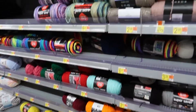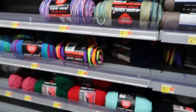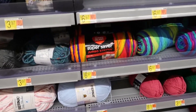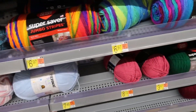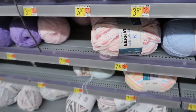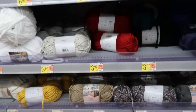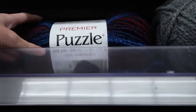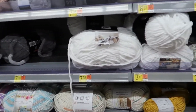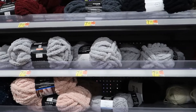Moving along there's also Red Heart Super Saver Stripes, some Mainstays mixed in like the Mainstays Sparkle Acrylic Yarn, the Stripes continuing on including Jumbo Stripe, and Mainstays Anti-Pilling Yarn. There are also some Bernat yarns like Baby Blanket and Baby Sport, Lion Brand Hometown, more Bernat Baby Sport, Wool Ease, and some Premier yarns like Premier Puzzle. Continuing, we have more Mainstays yarn including the Chenille yarn and Chenille Chunky yarn.